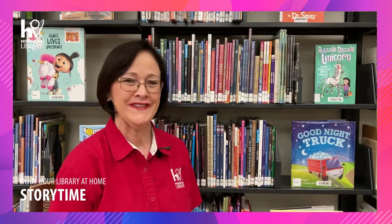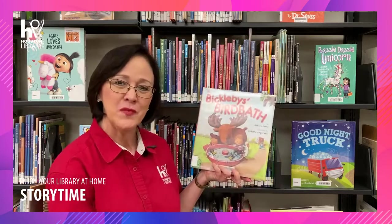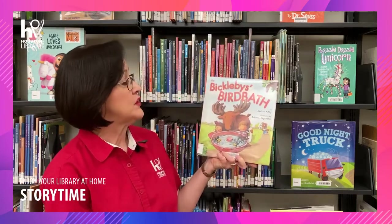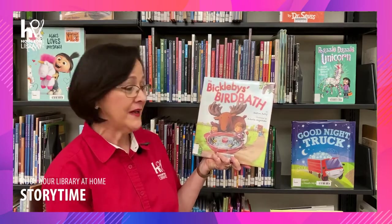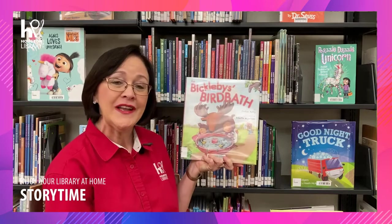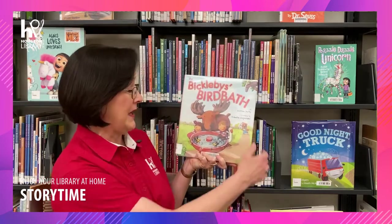Hello! Welcome to Storytime with the Houston Public Library. I'm Miss Crystal and today we're going to be reading a fun book called The Bickleby's Birdbath. This was written by Andrea Perry and it was illustrated by Roberta Angoramo. We would like to thank Simon and Schuster for giving us permission to read this to you today.